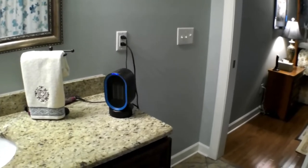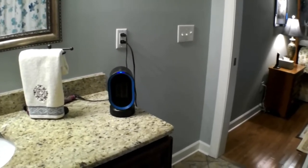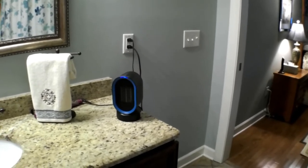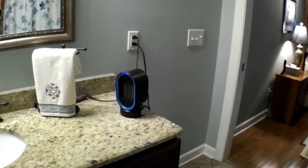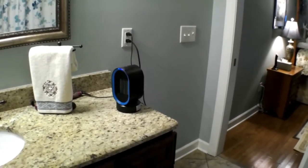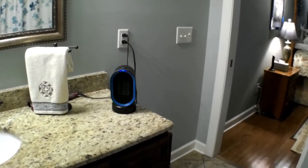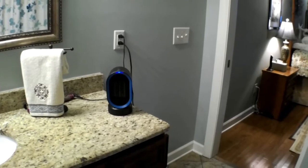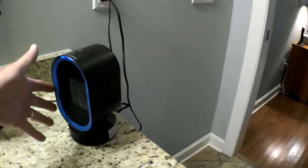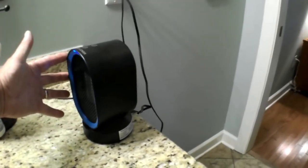One of the neat things about it is you see how it oscillates back and forth, so it distributes the heat more evenly across the room. You could just as easily put this thing in the room with the TV next to the recliner to keep those toes warm, or just about anywhere. It's so light and portable — not very big at all, just a little bigger than my hand.